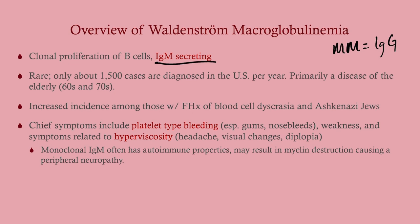This is very rare, but it is primarily a disease of the elderly — not very many cases are diagnosed per year. There is an increased incidence in people who have a family history of a blood cell dyscrasia, including multiple myeloma. There is also an increased incidence in Ashkenazi Jews, and there may be a genetic component.